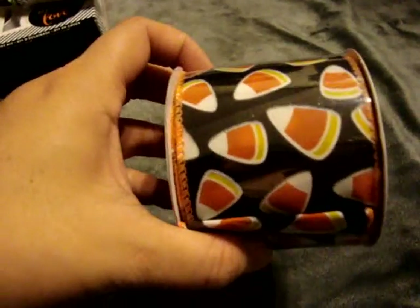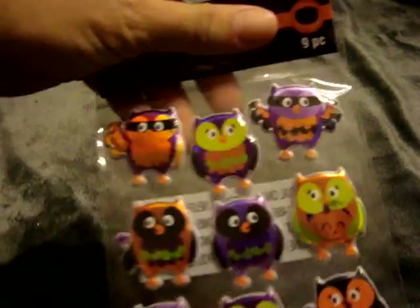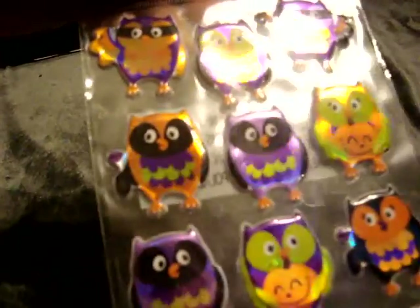I found this roll of candy corn ribbon - this was like 99 cents. And then I found these cute little owl stickers, which were like 49 cents. I picked up some of these little Celebrated miniature pieces and they were around 59 cents to 99 cents each.